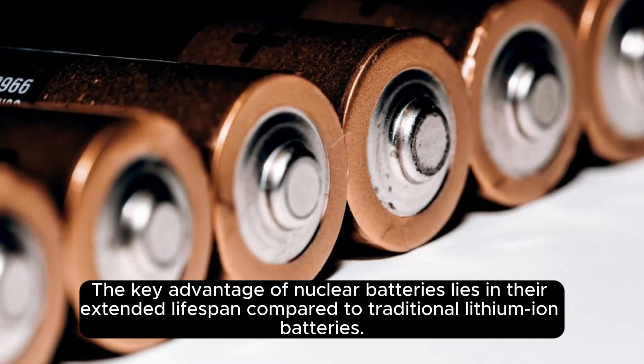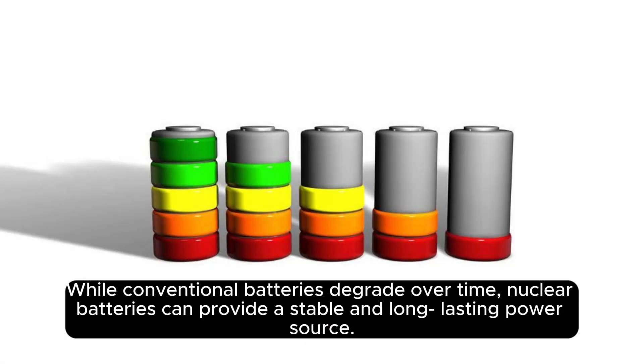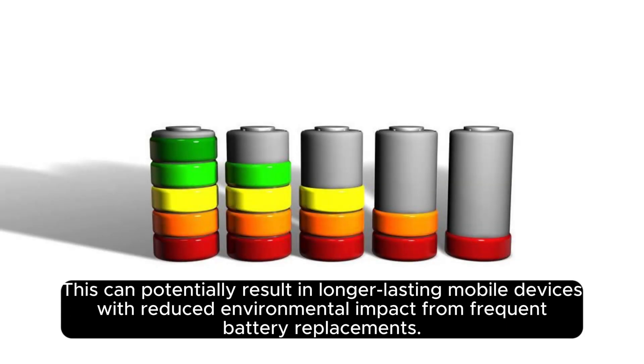The key advantage of nuclear batteries lies in their extended lifespan compared to traditional lithium-ion batteries. While conventional batteries degrade over time, nuclear batteries can provide a stable and long-lasting power source, potentially resulting in longer-lasting mobile devices with reduced environmental impact from frequent battery replacements.